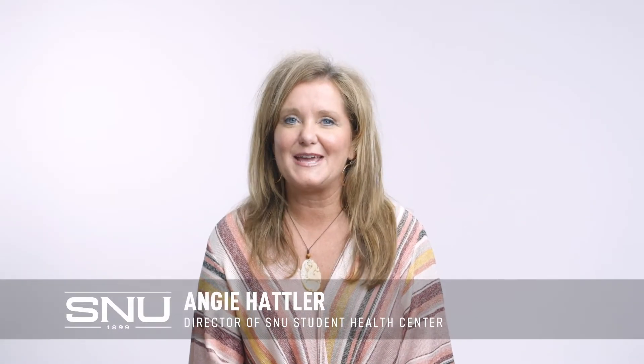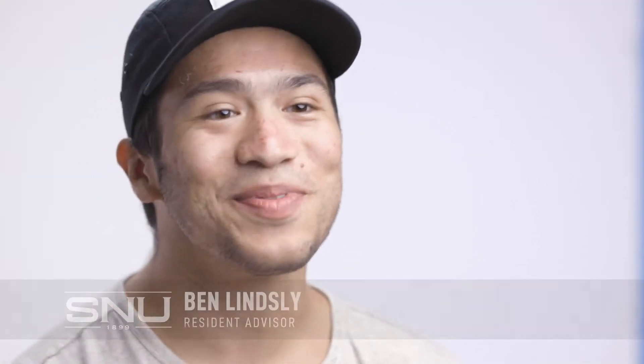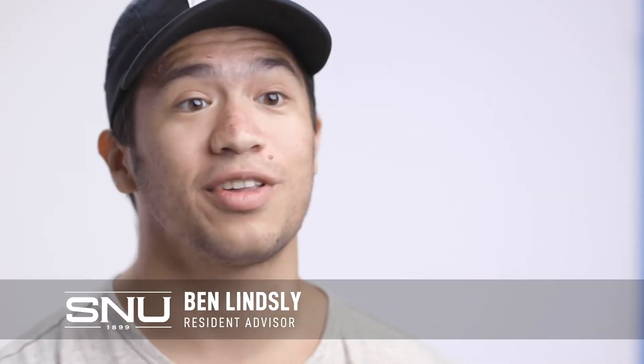Hi, I'm Angie Hatler and I'm the campus nurse here at SNU. Our world is very different now because of COVID and there's a few things that we want to talk about. COVID-19 is a respiratory virus that's very contagious. If you have underlying issues, it can be very dangerous. If you are a college student that's healthy, you'll just have mild symptoms, but it is our responsibility to make sure that we do not spread the virus to others. So here are some steps you can take to be responsible to protect others as well as yourself.